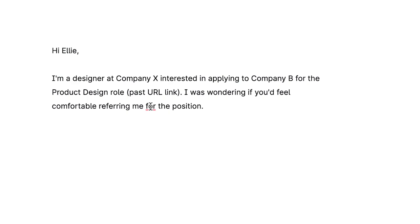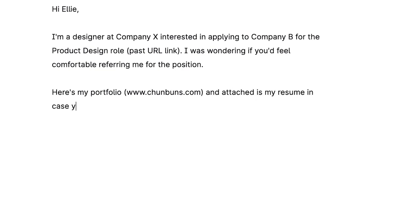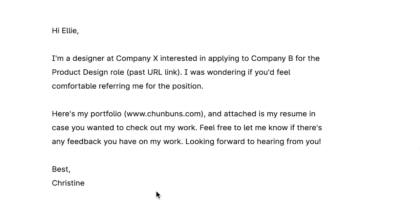Since I have zero connections with this person, I want to be mindful they might not feel comfortable. It's important to specify the exact role you're looking for to minimize back and forth. 'Here's my portfolio so they can check me out, and attached is my resume' — that way they have context as to who you are and how competent you are. Otherwise they might pass because you've given them no background on your skill set.